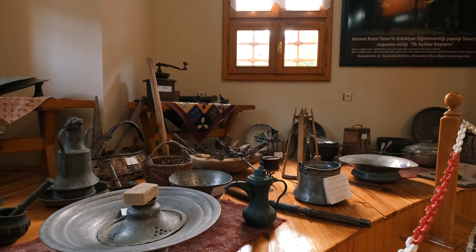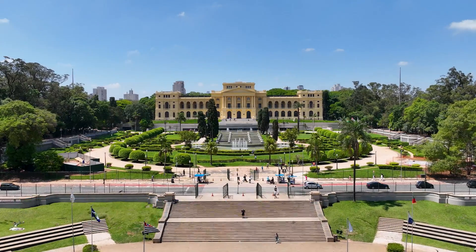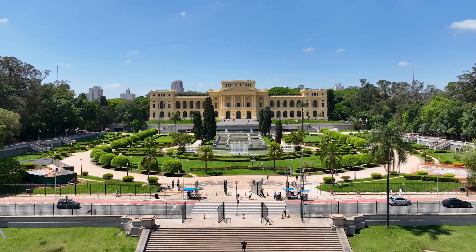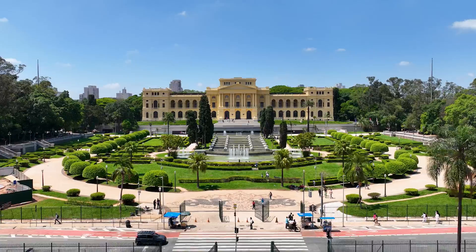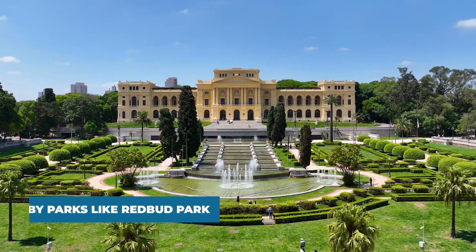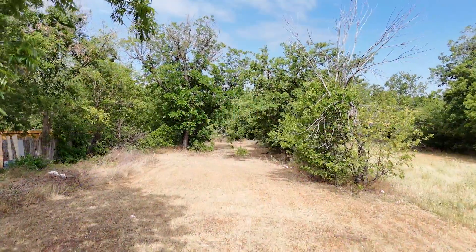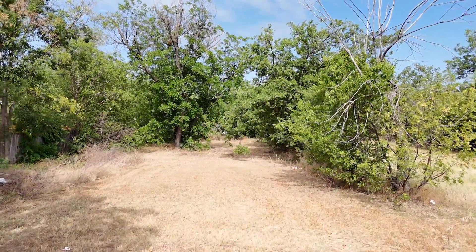Cultural enthusiasts will find themselves within reach of the Grace Museum and Paramount Theater, venues hosting art exhibits, live performances, and educational programs. Nature lovers can enjoy nearby parks like Redbud Park, perfect for outdoor activities and family outings, enhancing the neighborhood's appeal with well-maintained green spaces.